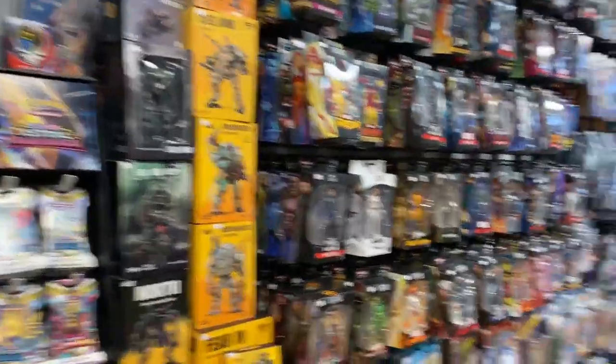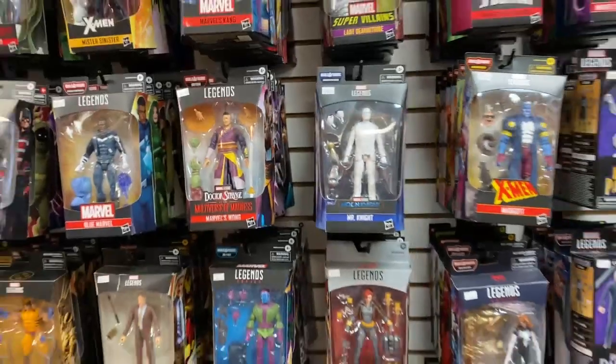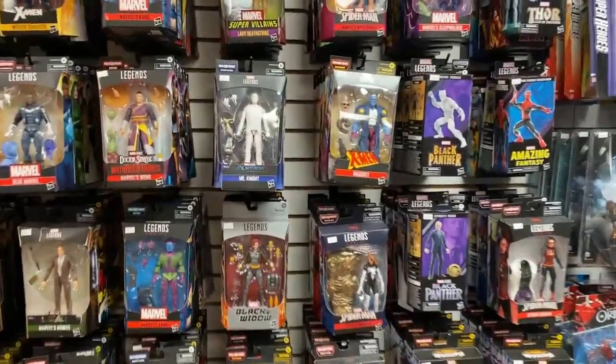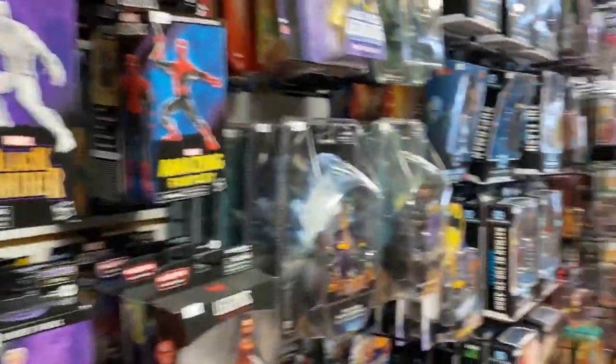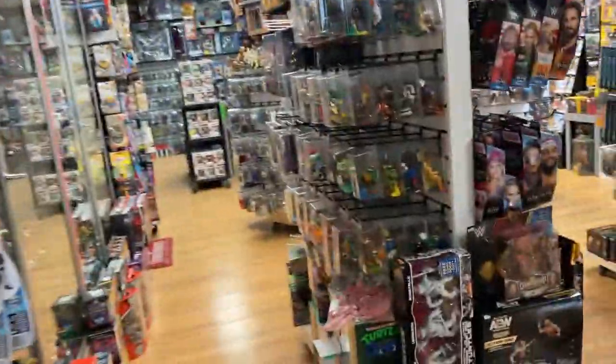We'll just walk around real quick and then wrap it up. I restocked the Marvel Legends — tons of Marvel Legends that were out of stock are back in stock. Still a couple of Spider-Mans. Look at that, I still got a Mr. Knight, so that's exciting. Lots of DC. The tower of Funko is still standing, so come get those Funkos. I have some cool Dragon Ball Z stuff still.